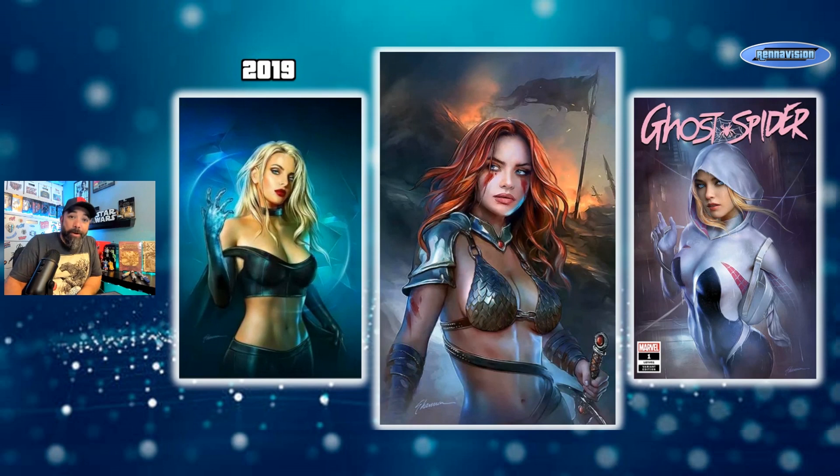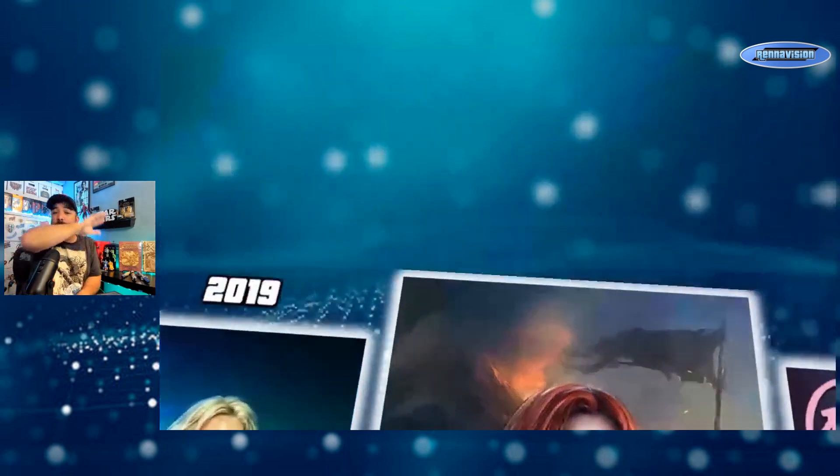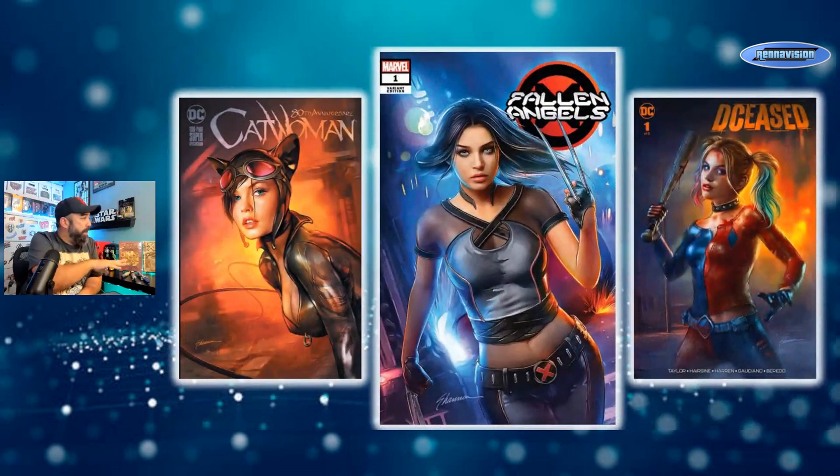That's kind of what he does — waist-up female, nothing wrong with staying in your wheelhouse. I also got the Catwoman, the Fallen Angels, and Harley Quinn covers. The Catwoman was for the 80th Anniversary Special — a thick book with a nice cardstock cover. By and large a lot of his covers are store variants and exclusives, which are technically B or C covers.